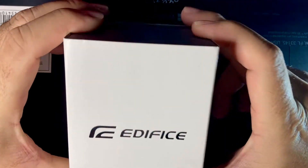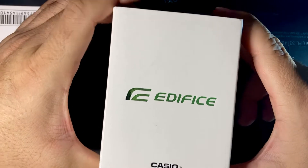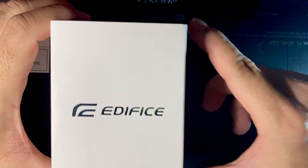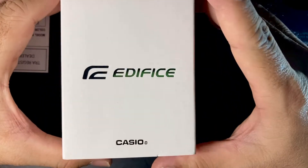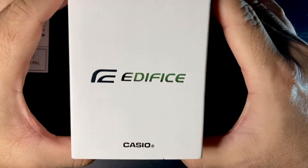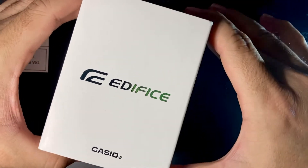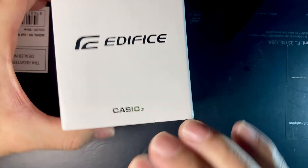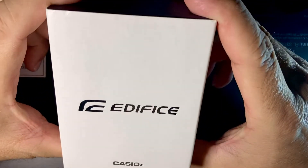Hello guys, good evening, good morning, good afternoon to everyone watching from around the world. Welcome back to this channel. Today we are going to unbox another Casio Edifice.